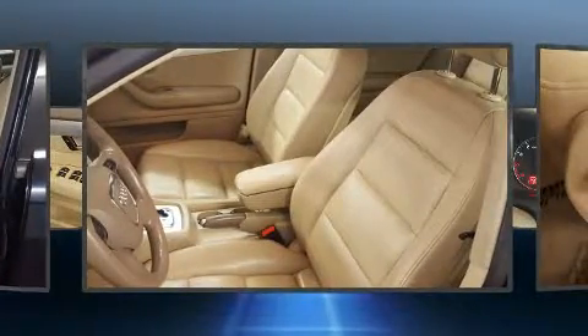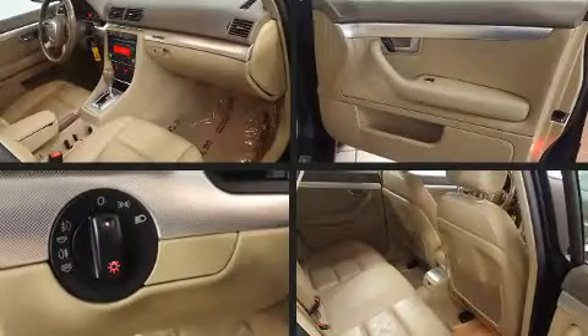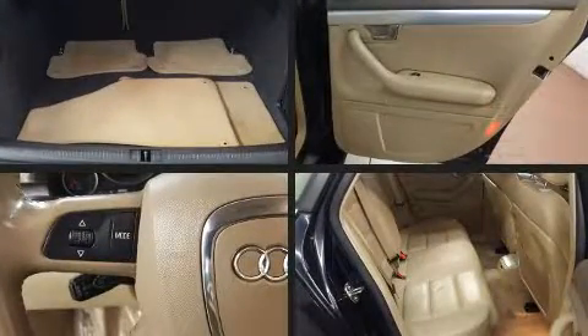Audi also prioritized safety and security by including head curtain airbags, front and side impact airbags, traction control, brake assist, anti-whiplash front head restraints, a panic alarm, and four-wheel disc brakes with ABS.